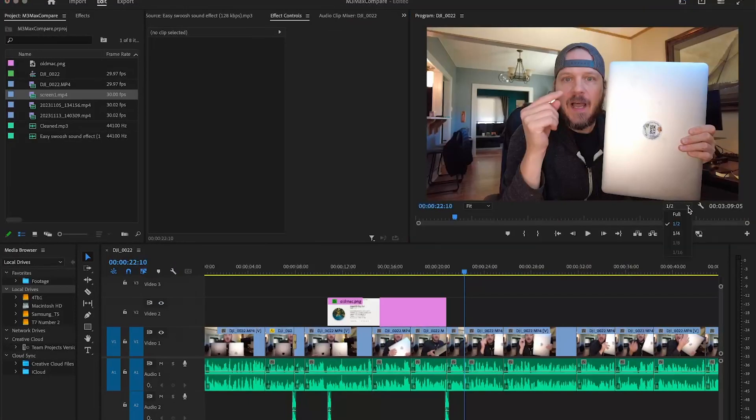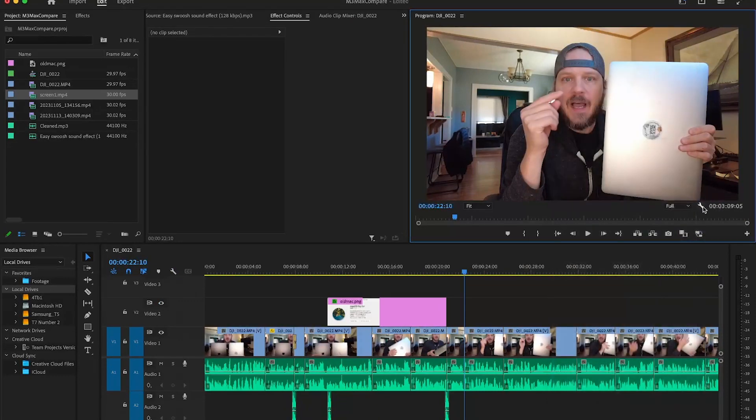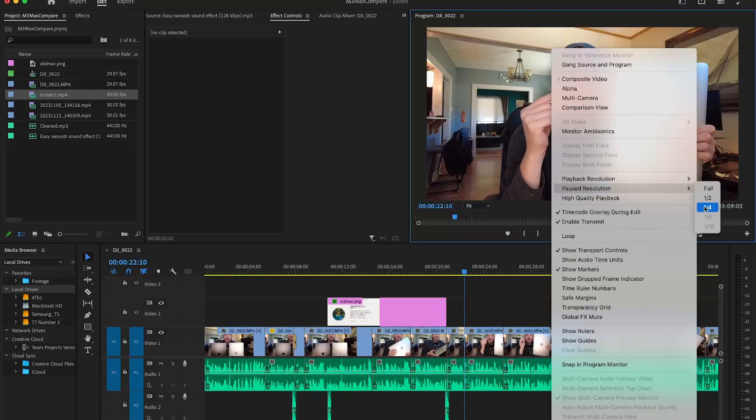With this machine, I couldn't edit 4K videos without using proxy files. I also couldn't have playback at full — I had to have it at half or a quarter, depending on how many layers I had. And I couldn't have my pause resolution at full; I always had it at half, in order to have decent quality playback and get through an editing process on this 2014 MacBook Pro.